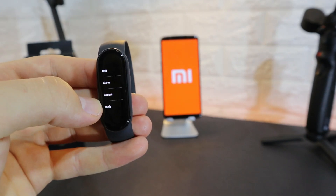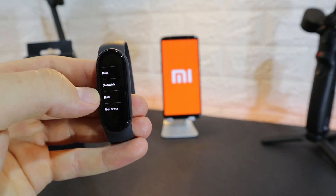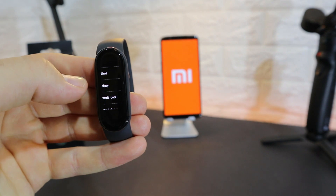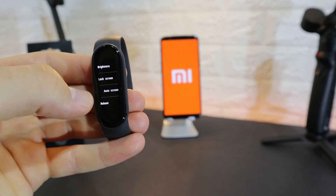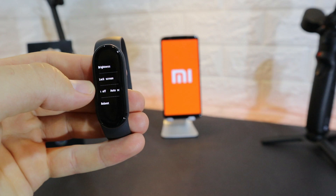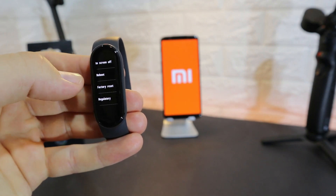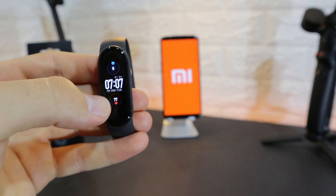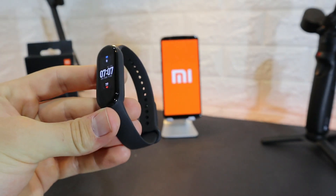In the More menu we have Do Not Disturb, alarm, camera, music, stopwatch, timer, Find Device, silent, Alipay, world clock, band display, and settings. In Settings we have brightness, lock screen, auto screen, reboot, factory reset, regularity, and About. That covers the software of the Mi Band 5 from Xiaomi.